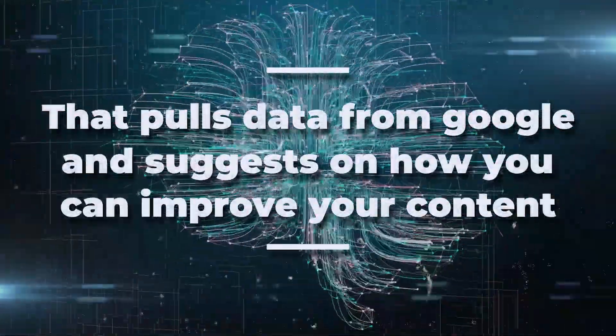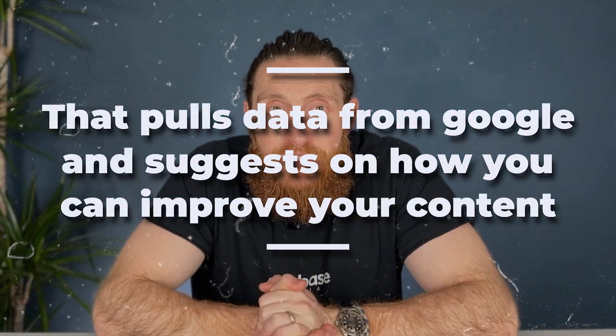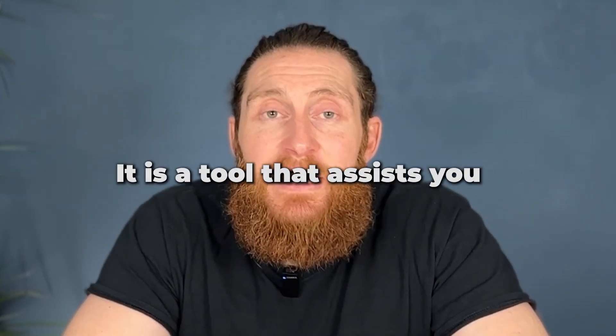Now, the Surfer SEO tool is essentially an AI tool that pulls in data from Google and makes suggestions on how you can improve your content to get higher positions. Please do keep in mind it is a tool that assists you and is not here to fully replace human copywriters just yet.